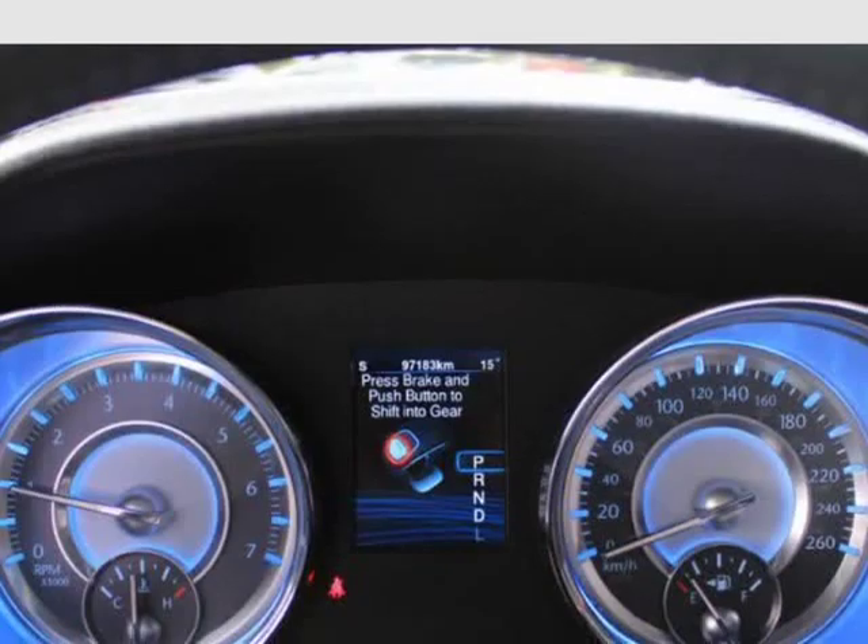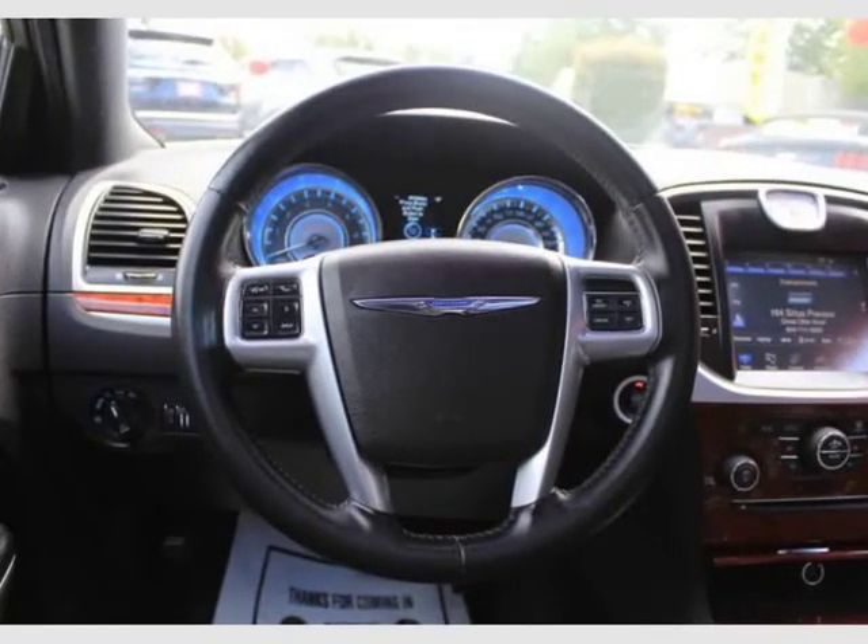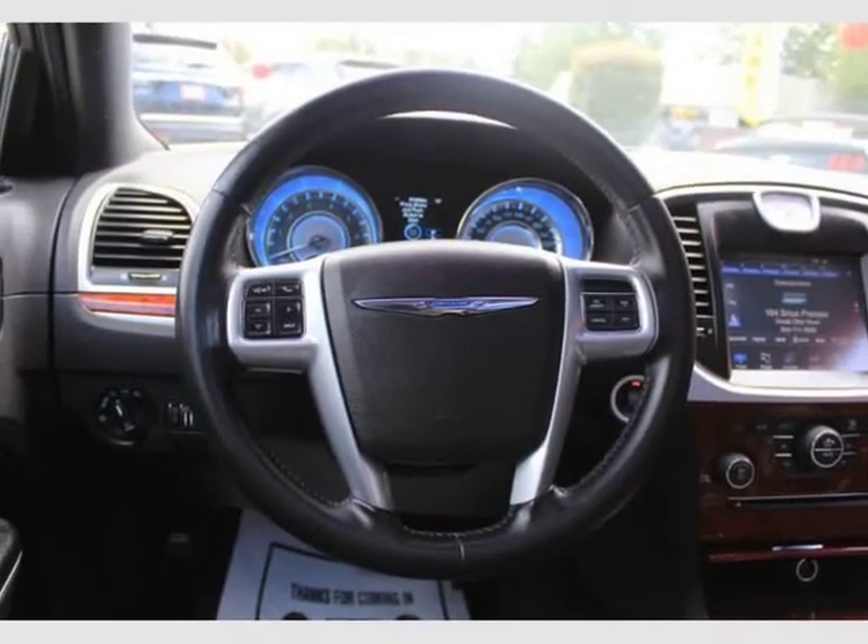Ready alert braking and rain brake support. Tire pressure monitoring display. Backup camera. Power options including power windows and power locks.